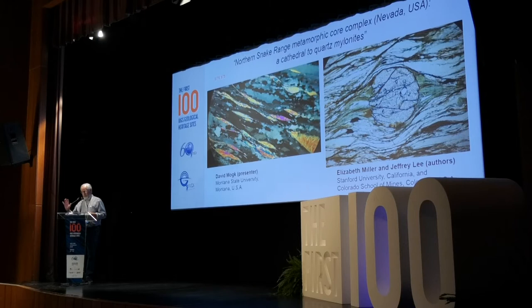I am reporting on behalf of Dr. Elizabeth Miller from Stanford University and Dr. Jeff Lee from Colorado School of Mines. These photomicrographs show mylonitic fabrics at the micro scale: white mica fish that are kinematic indicators, intense grain size reduction typical of mylonites, and a garnet that produced pressure shadows during deformation. Importantly, this metamorphism is late Cretaceous in age — 80 to 90 million years old — and fully predates the extension and deformation in the detachment zone.